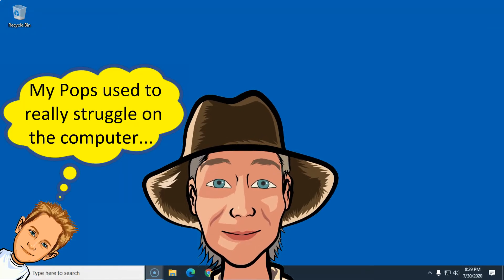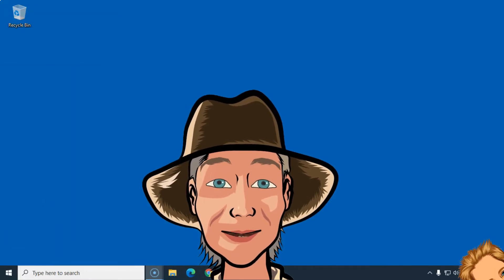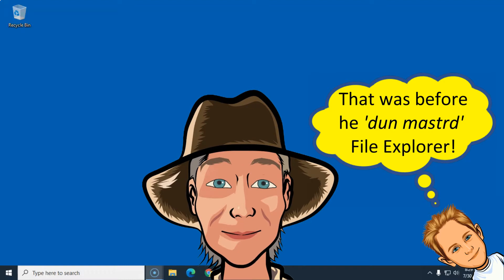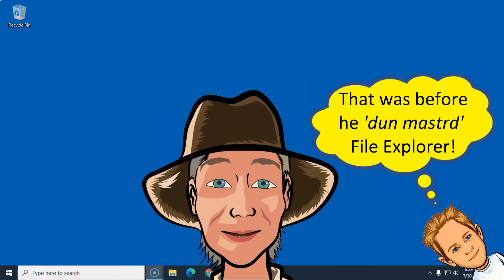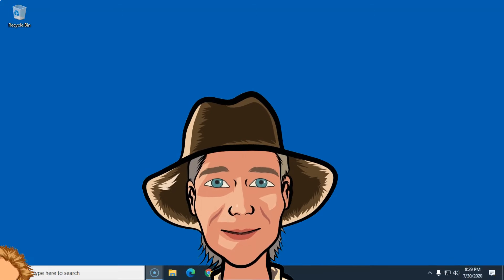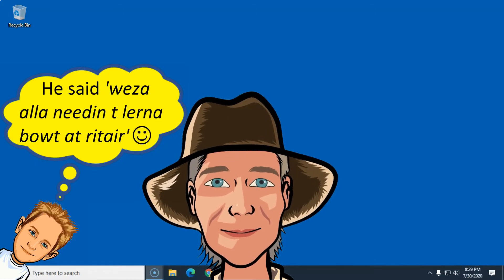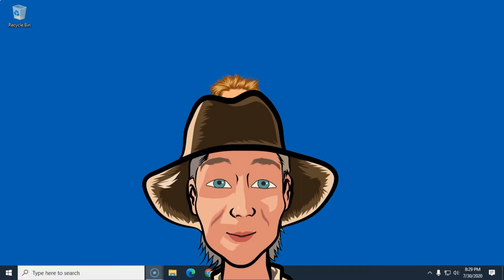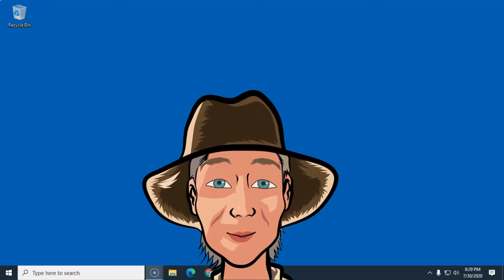Bobby DeWayne was telling me that their Windows File Explorer doohickey is the same thing as what some folks would be calling the file manager or the file explorer. And then he learnt me all about the Windows File Explorer, and come to find out that it's pretty easy. So since Bobby DeWayne done learnt me that, now I'm gonna learn you.